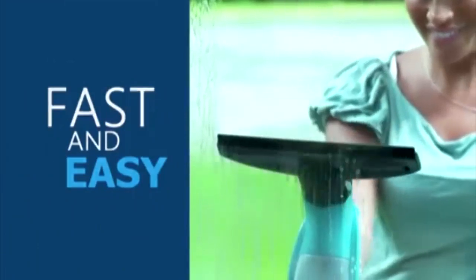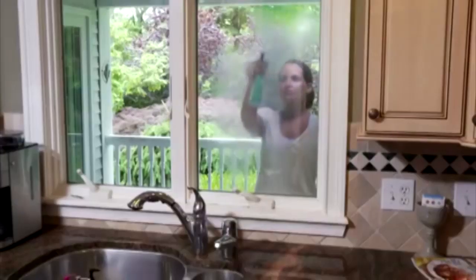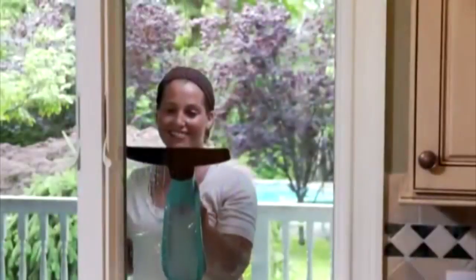Introducing WindowVac — the fast and easy way to clean your windows, leaving no streaks or spots. Just spray, WindowVac and walk away. Your hands never need to get dirty.